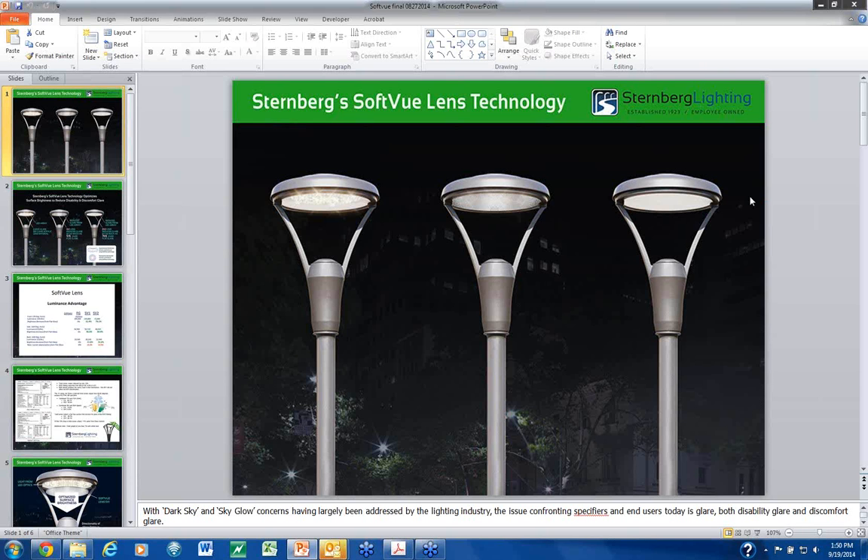Today we are going to talk about SoftView Lens Technology. SoftView is our terminology for a lens system that will serve as a mitigating surface for glare. We want to walk through this and create an understanding so that you can feel comfortable in front of your customers to talk about this technology, write specifications, and anchor customers in the knowledge that this is a must-have technology so your specifications become rock solid. You can close more business and write solid specifications that your competitors will not be able to defeat.